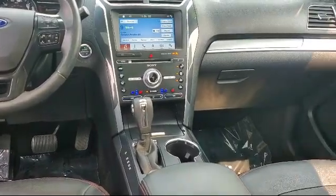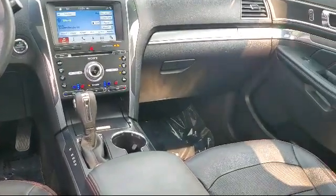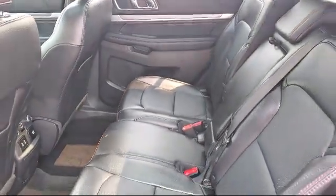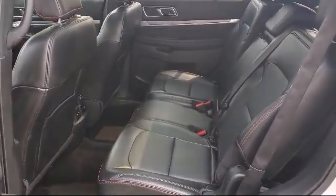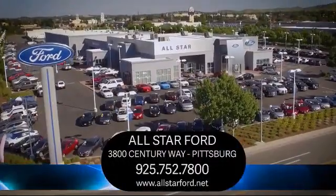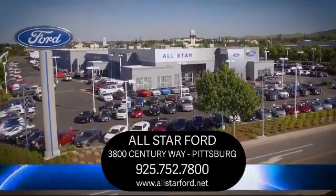We have a dedicated and friendly team, and we're ready to serve all of your automotive needs. We have been serving our community for many years, and it shows. So come see us today and experience the All-Star Ford way. We're located at 3800 Century Way in Pittsburgh, just off the Highway 4 Auto Center Drive Exit.